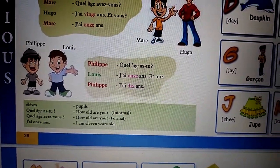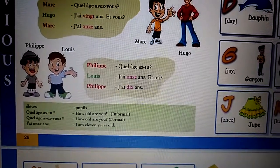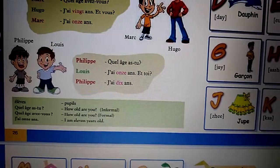Philippe asks: How old are you? Louis replies: I'm eleven years old. And you? Philippe replies: I'm ten years old.